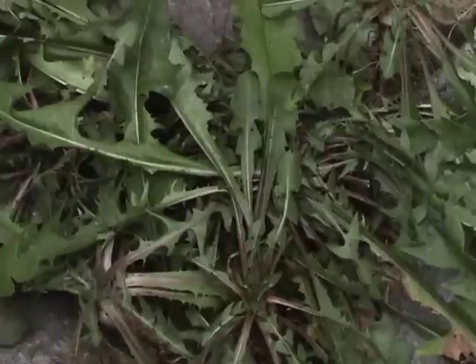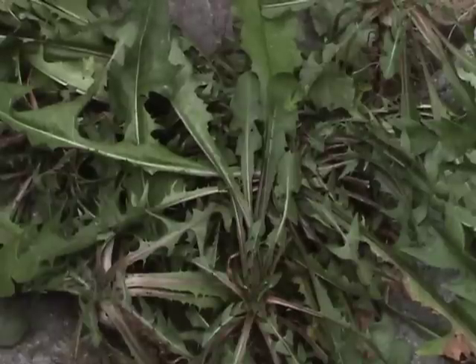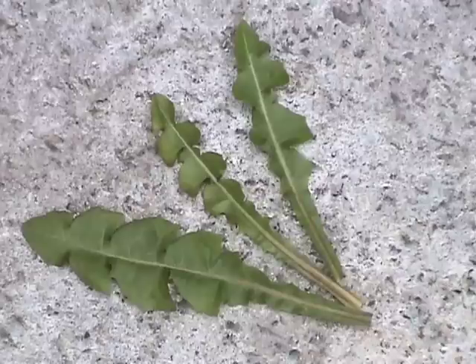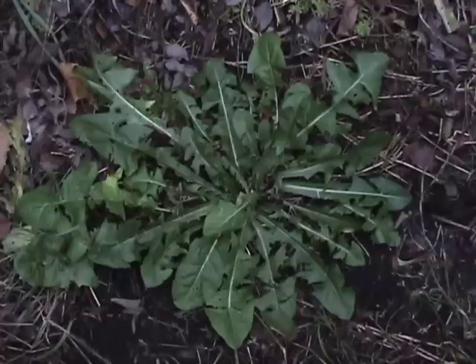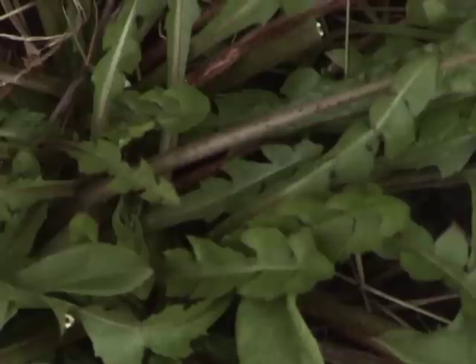Its leaves are sold in gourmet markets. Italians have used them for years. These leaves are full of vitamins and minerals and are a good tonic to get your body going after a sluggish winter. Collect them around mid-March. After that, they become too bitter.